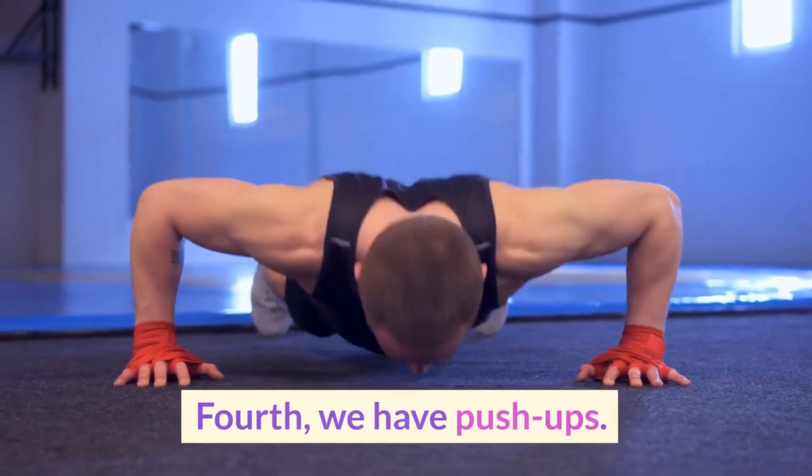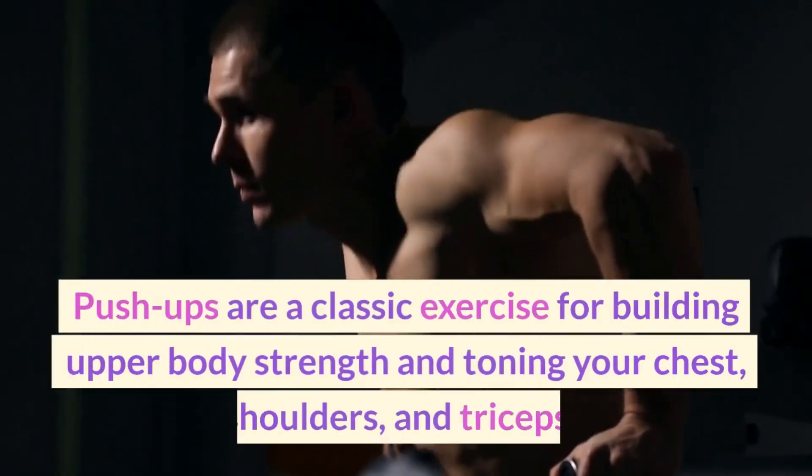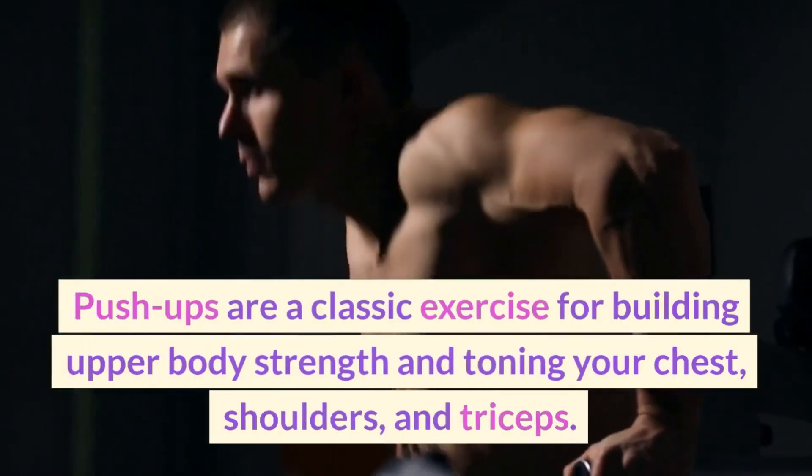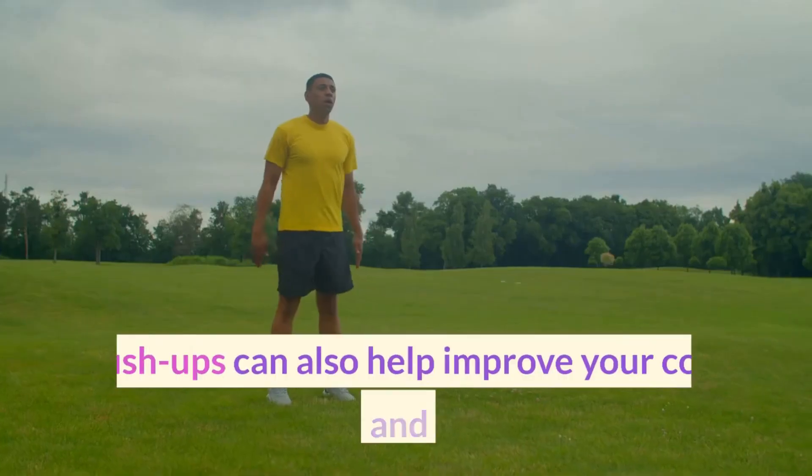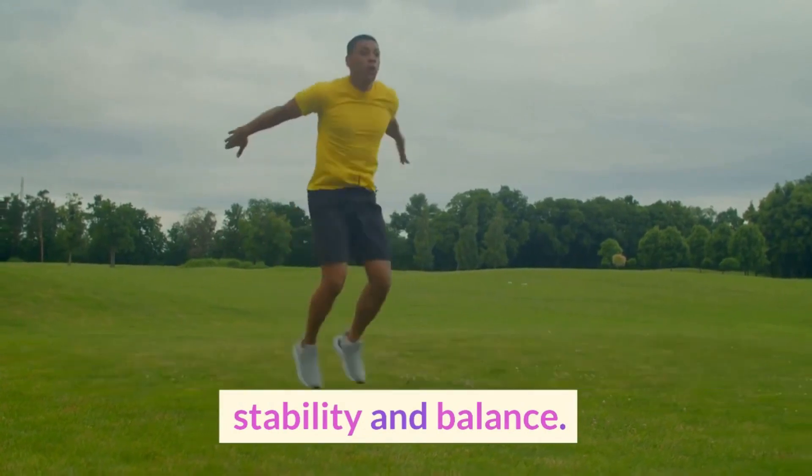Fourth, we have push-ups. Push-ups are a classic exercise for building upper body strength and toning your chest, shoulders, and triceps. Push-ups can also help improve your core stability and balance.